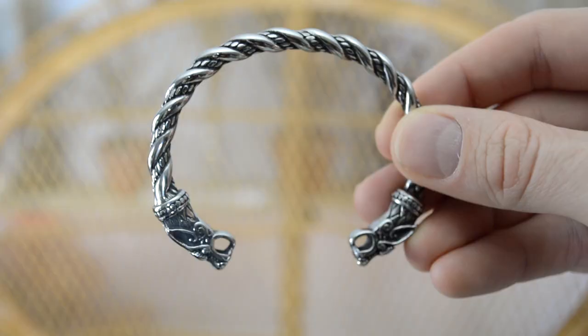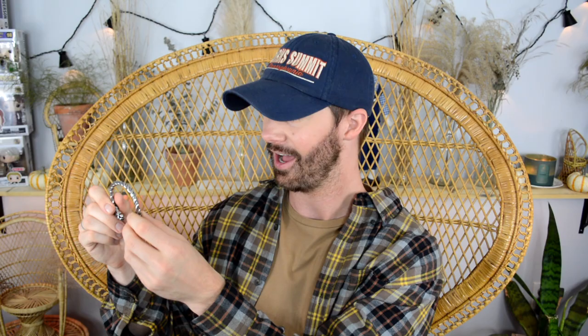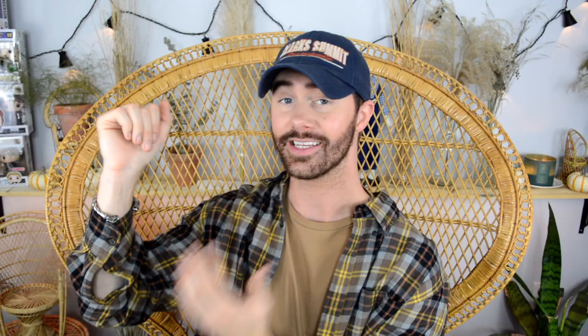We have a bracelet — this is the one I saw on their website that caught my eye the most, and I'm so happy they sent this my way. It's like a cuff with what look like dragon heads on each side. Oh my god, this is beautiful — it looks like sterling silver. Let me put this on. Oh, you guys, look how sick that is! This looks like an expensive piece; it does not look cheap at all.